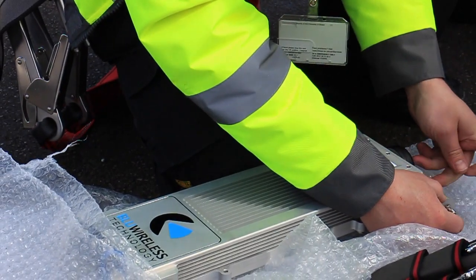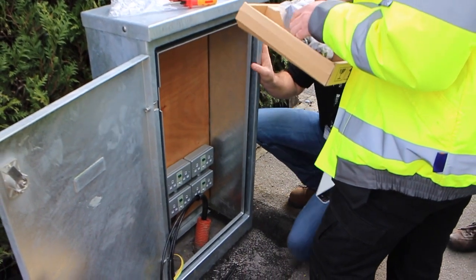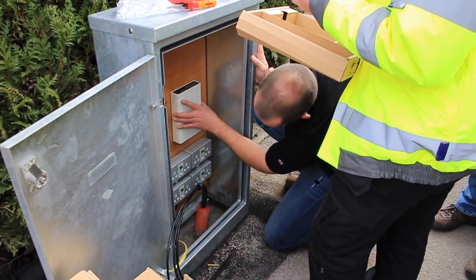Making up the cables to connect the ethernet, which will take the network down from the modules through the lamppost to the ground.